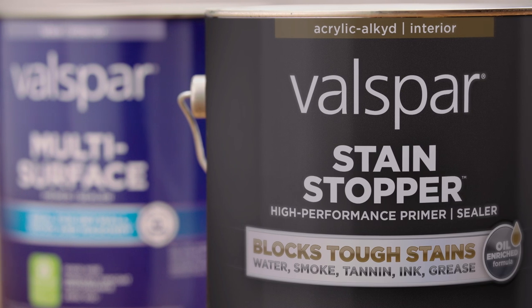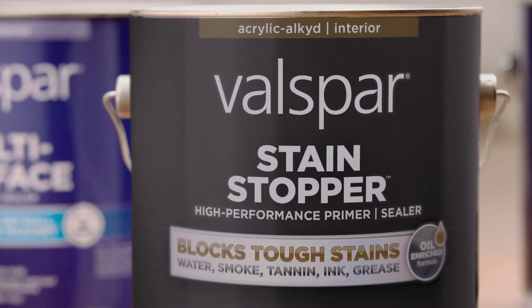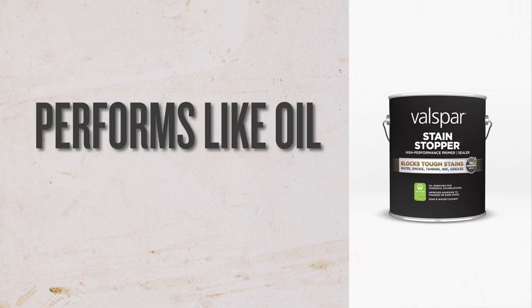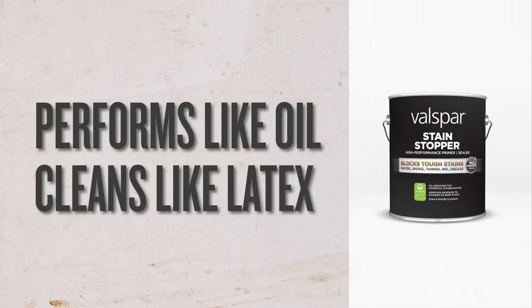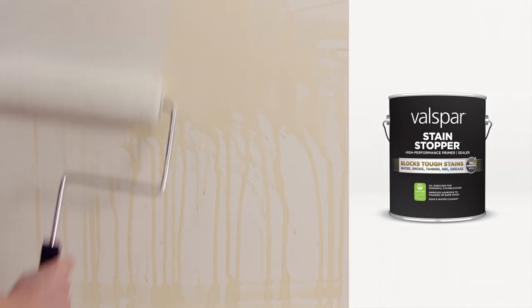Valspar Stain Stopper is a high-performance, heavy-duty, stain-blocking interior primer and sealer. With oil blend technology, it performs like an oil with the easy cleanup of a latex, blocking tough stains like grease, ink, and yikes, whatever that is.